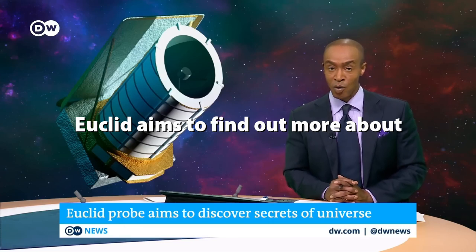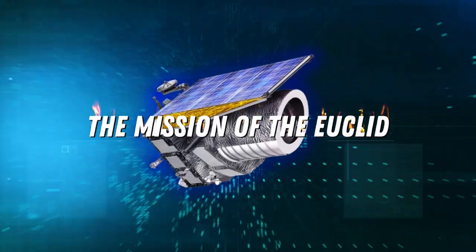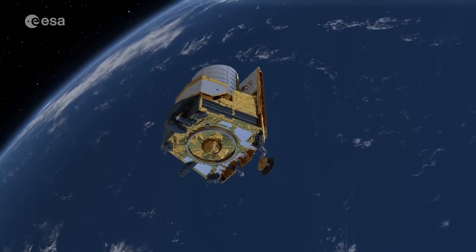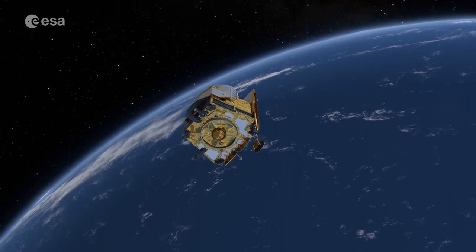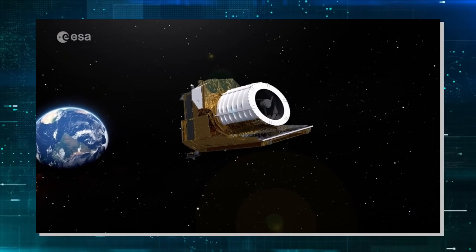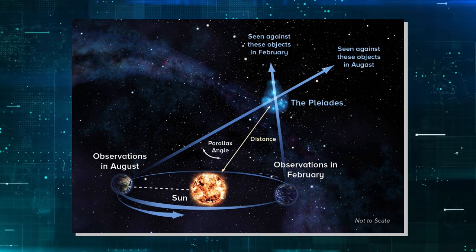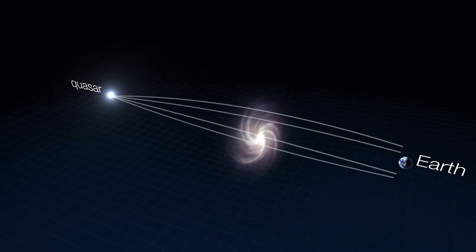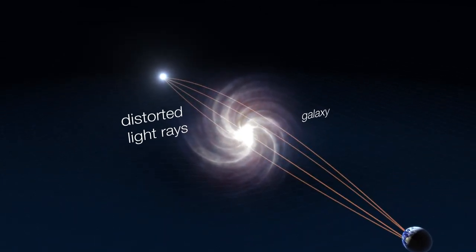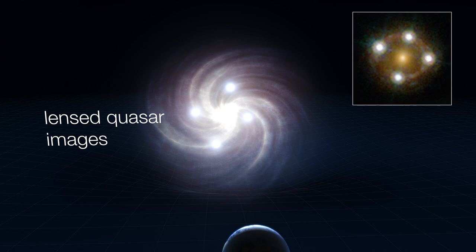Euclid aims to find out more about two of the universe's greatest mysteries: dark energy and dark matter. Think of Euclid as a time-traveling explorer armed with futuristic tools to unveil cosmic secrets. It uses techniques like gravitational lensing and precise measurements of galactic distances to unravel the secrets of dark energy and matter. Gravitational lensing shows how matter bends light, giving a peek into the hidden dance of invisible dark matter. Euclid also fixed a small gap in its space hardware after launch, ensuring crystal-clear cosmic snapshots.